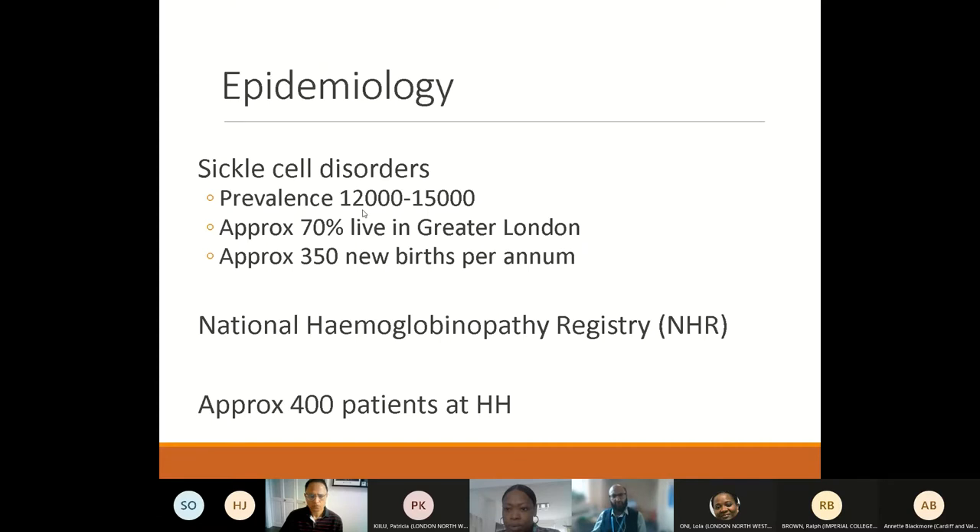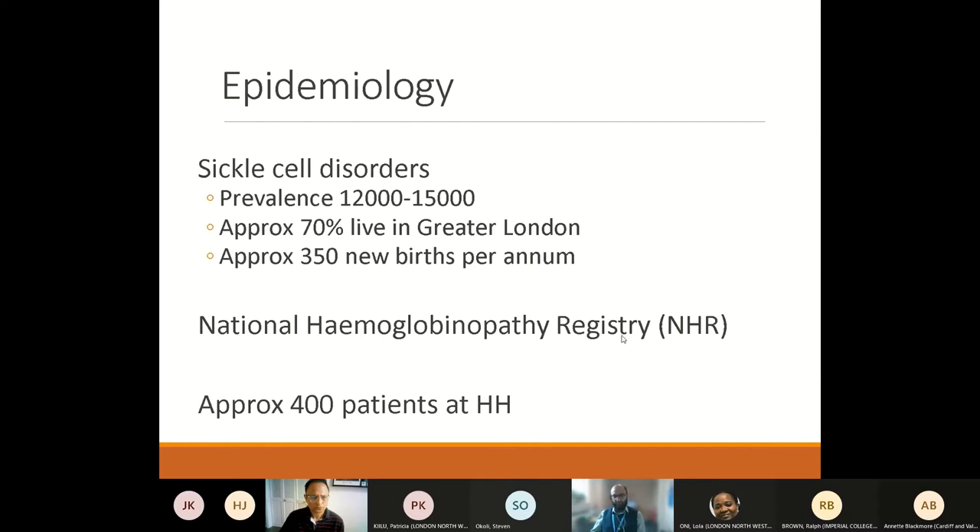In the UK, there are approximately 15,000 patients living with sickle disorders, the majority of whom live in the southeast of the country. There is a resource called the National Haemoglobinopathy Registry which has important demographic data about patients with sickle cell disease in the UK. At Imperial Hammersmith Hospital, where we manage adult patients with sickle cell disease, we have approximately 400 patients under our care.